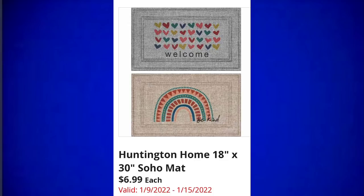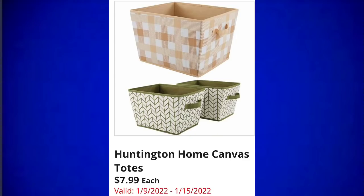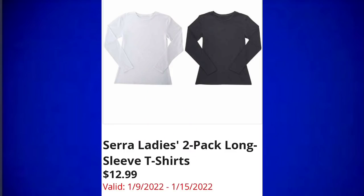Huntington Home soho mats are $6.99, great price point. Oh Cedar angled broom with dustpan or microfiber flip mop for $8.99 — they're only showing us the broom but there will be a mop. Huntington Home canvas totes for $7.99. Huntington Home 10.5 gallon stainless steel trash cans for $34.99 — let me know in the comments if you're going to be just like me; every January I go through and organize.